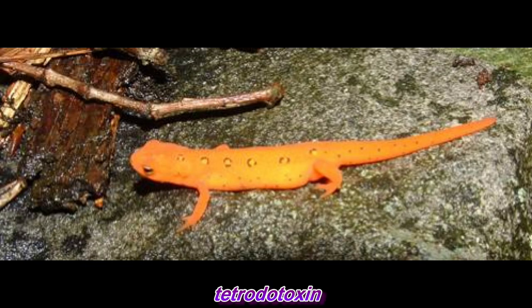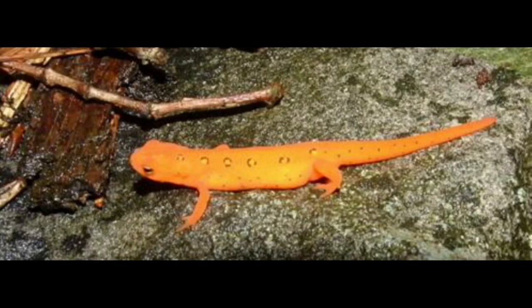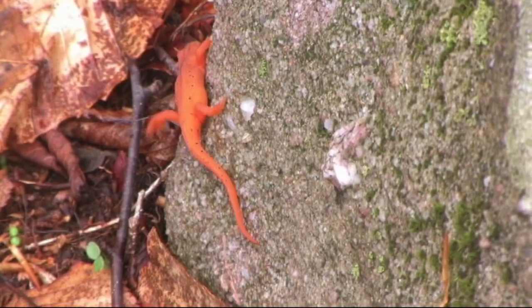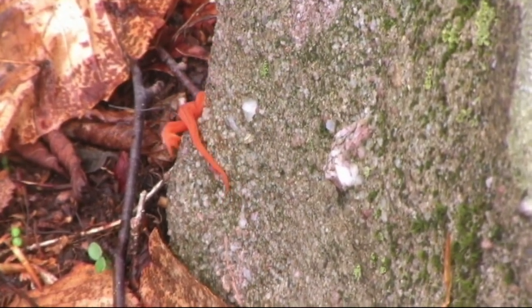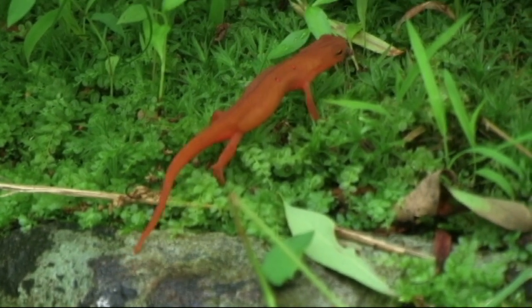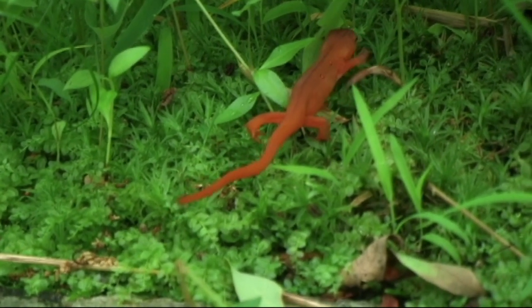Like many amphibians, eastern newts put the toxin tetrodotoxin in their skin. The juveniles are brightly colored so that land predators that attempt to prey on red efts — the juvenile stage — will learn to avoid this brightly colored toxic salamander in the future.